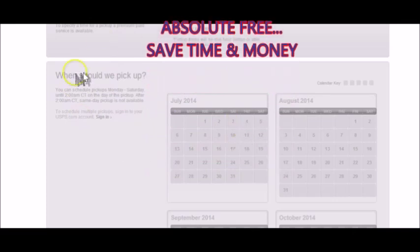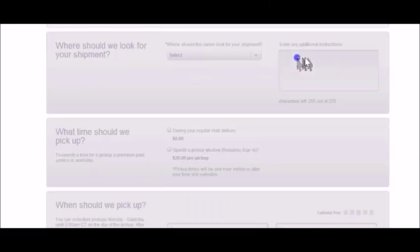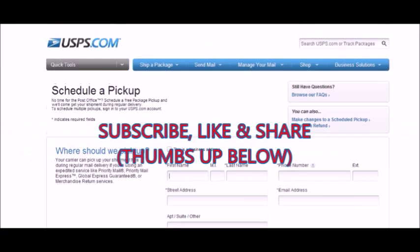You can schedule months in advance. I schedule four months in advance, and you're able to do that at no additional cost. So if you really want to save some time and money and take your business to the next level, this is a great option.